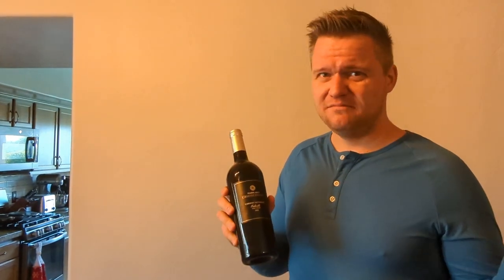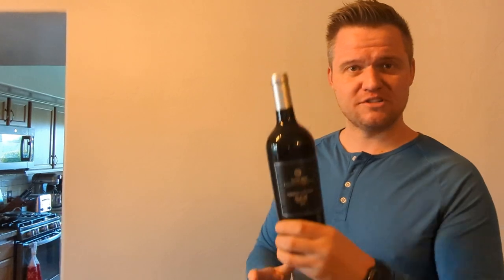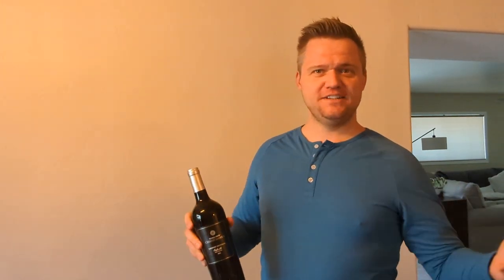Drink responsibly. Like, subscribe, comment — let us know what else you want to see. If you want to see high-end fancy stuff, again, I'm new to the wine journey. I'm going somewhere with it, I don't know exactly where, but here we go — Merry Christmas!